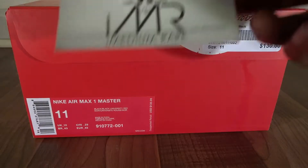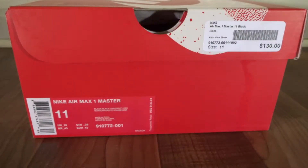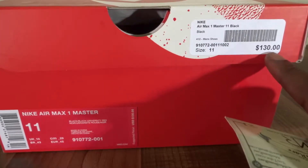Roy from iMediumRep back again bringing you a very special release. This time we have the Air Max 1 Masters. Special shout out to Wish ATL — got that price tag at $130.